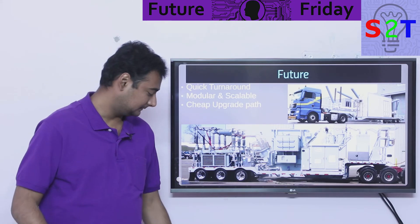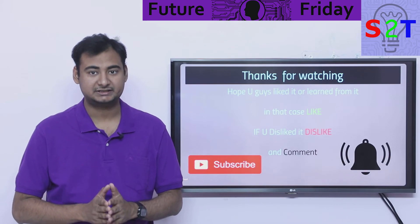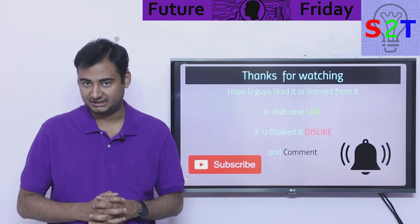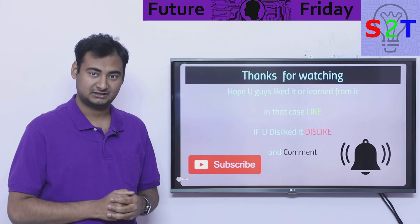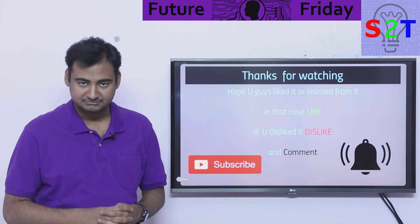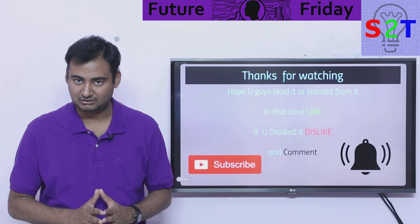That was my presentation on mobile substations. I hope you liked it and learned from it — if so, please leave a like and click the ad, which directly helps me. Leave a comment because I reply to all of them, and subscribe and press the bell icon if you're free. Thanks for watching.